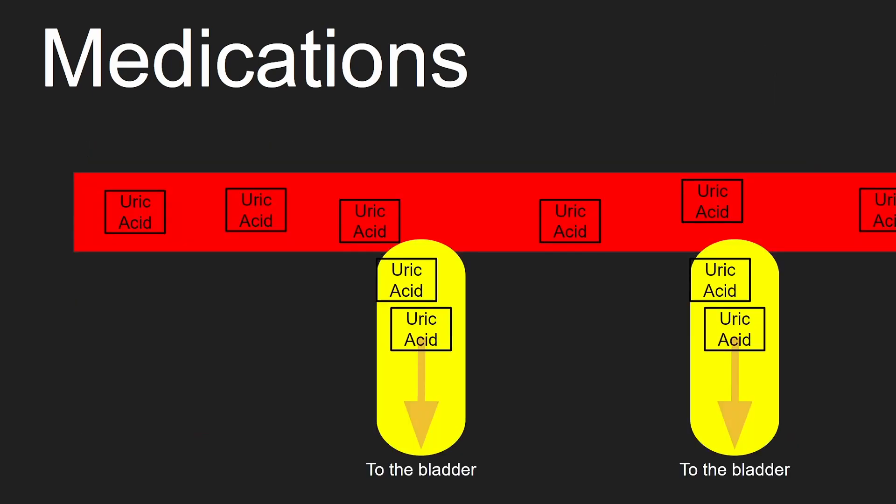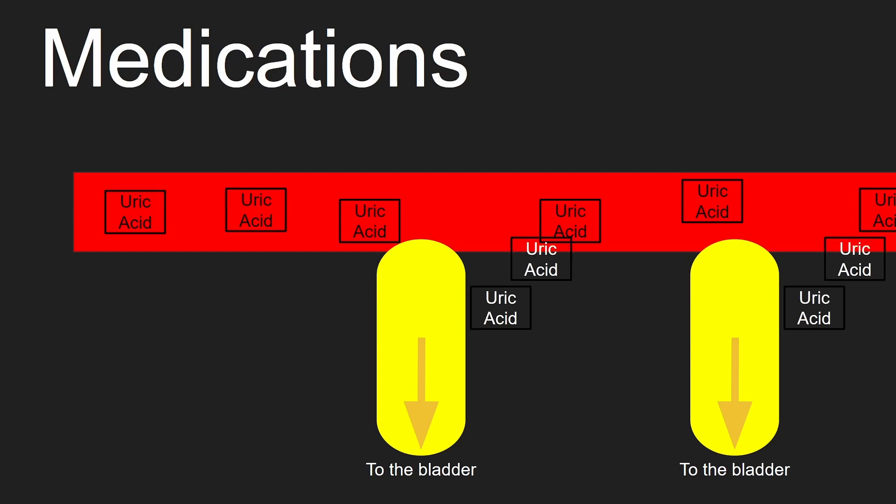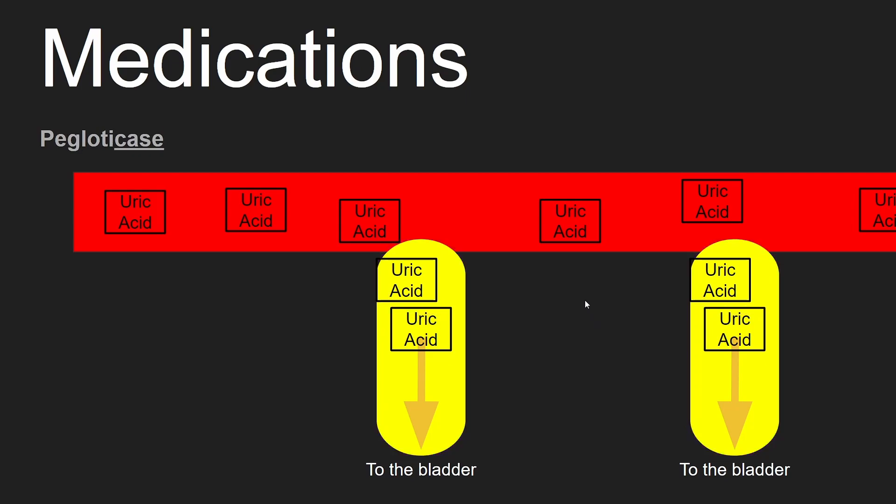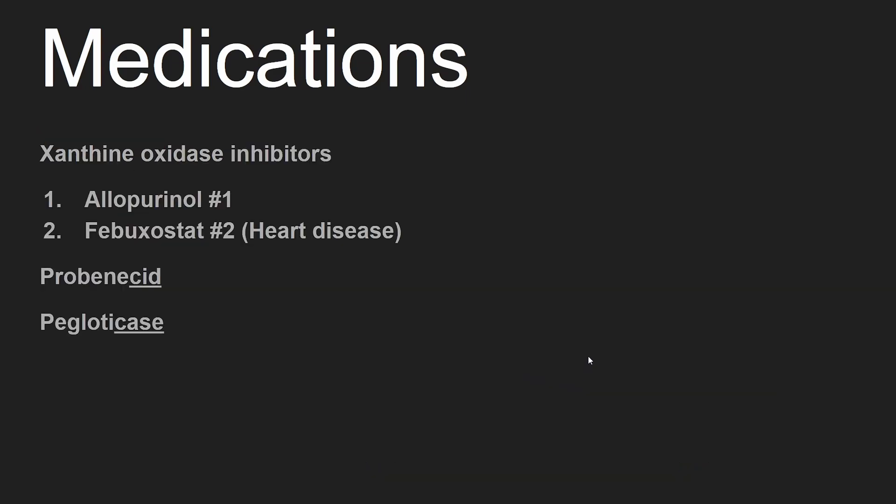Next, we'll tackle when not enough uric acid is being removed by the kidneys. In some instances, uric acid can return from the urine and back into the blood while in the kidney. We have a medication called probenecid that helps keep uric acid in the urine. Another medication is pegloticase, which helps make uric acid dissolve into the urine, allowing more uric acid to leave the blood.